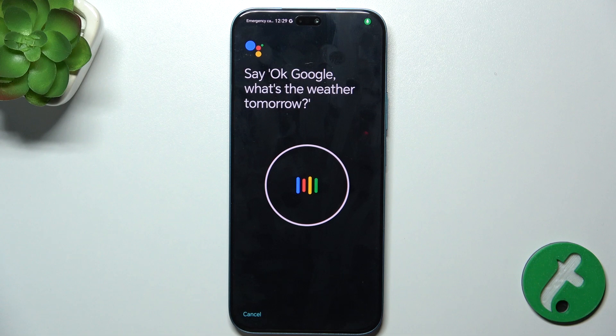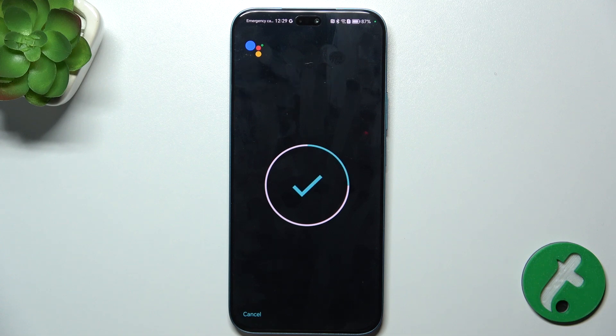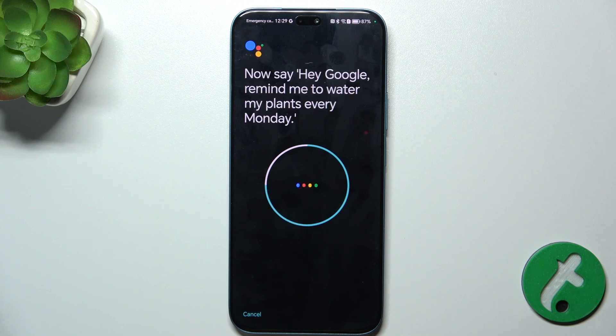Repeat the following phrases: "OK Google, what's the weather tomorrow?" — "OK Google, set a timer for 5 minutes." — "Hey Google, make a call." — "Hey Google, remind me to water my plants every Monday."